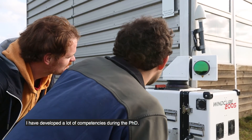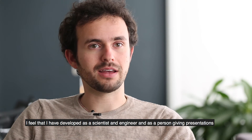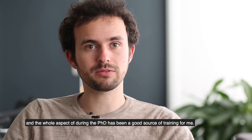I've developed a lot of competencies during the PhD. I feel that I've developed as a scientist, as an engineer, and as a person giving presentations, and the whole aspect of doing the PhD has been a good source of training for me.